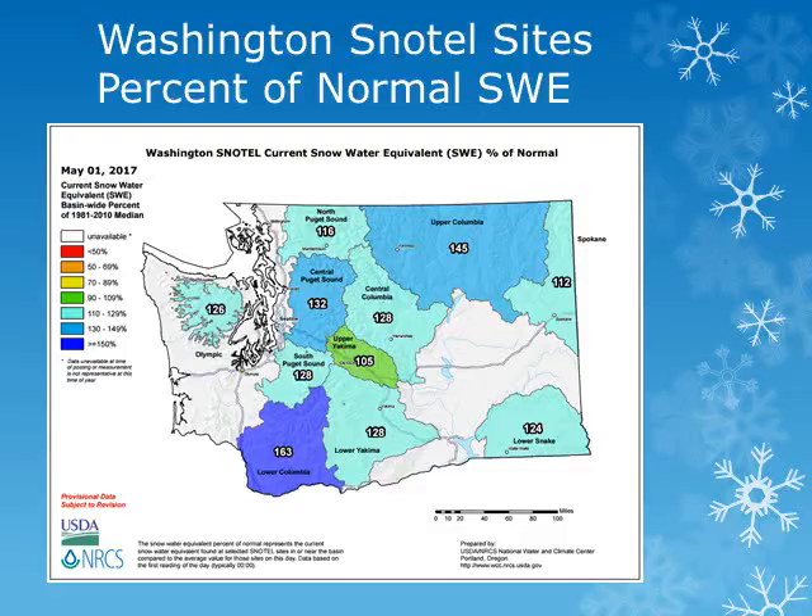For the various basins across the state of Washington, from this map produced by the Natural Resource Conservation Service, we can see that amounts range from around 105 to 130 percent of normal in the upper and lower Yakima basins, as well as the lower Snake Basin.